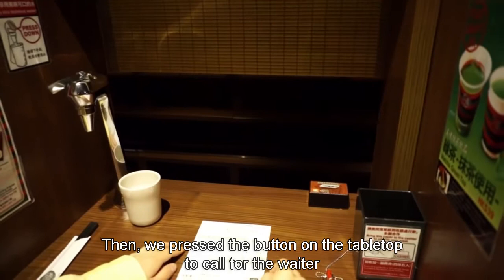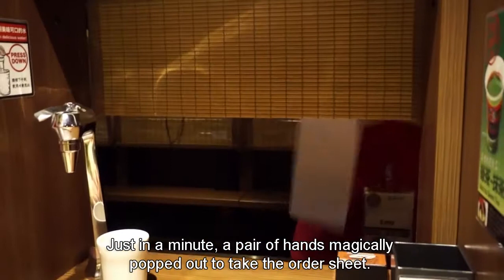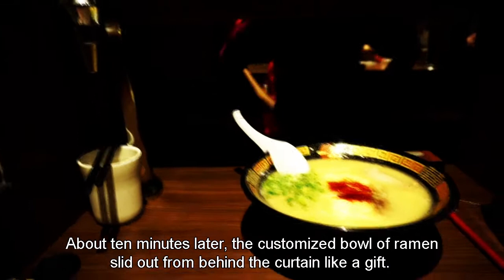Just in a minute, a pair of hands magically popped out to take the order sheet. About 10 minutes later, the customized bowl of ramen slid out from behind the curtain like a gift. The faceless staff then put down the curtain and left us alone with our thoughts and soup.